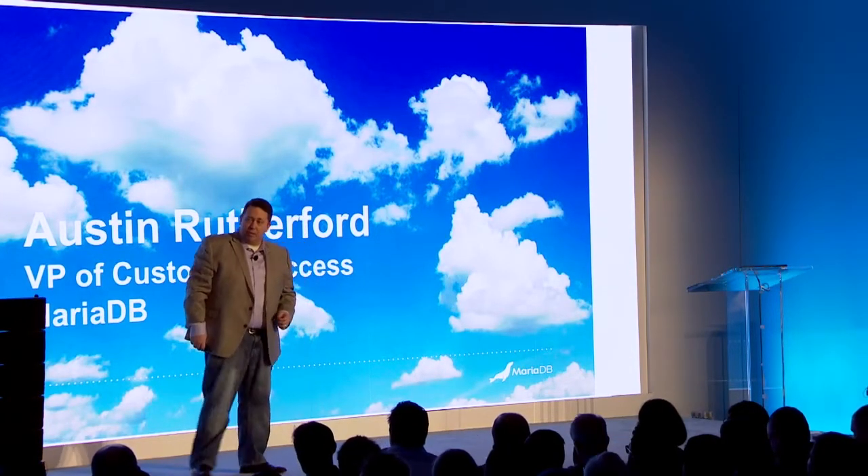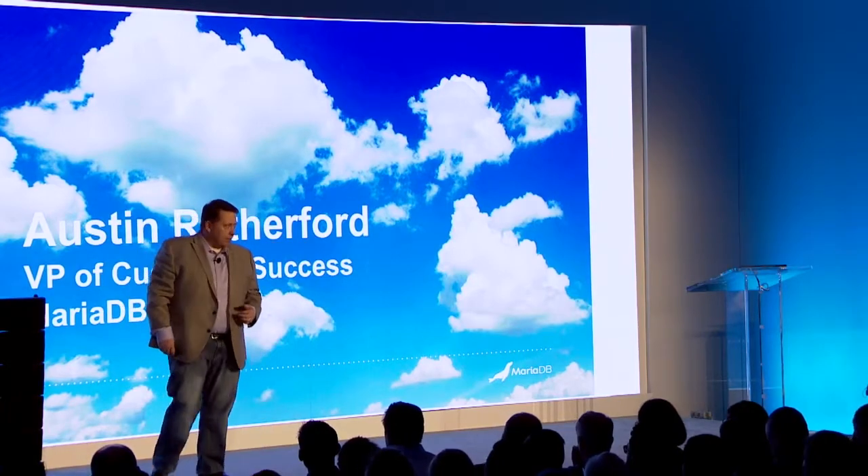MariaDB has been working with customers for several years in a variety of different ways, both on-premise and in the cloud, and we've learned a lot — around performance characteristics, run times, things not to do, how to performance tune. It's been a great journey, and we're excited to share those learnings and best practices through our managed service offering.